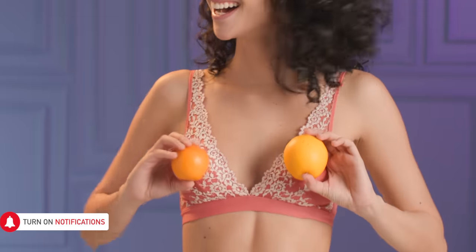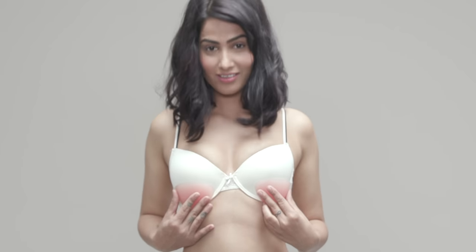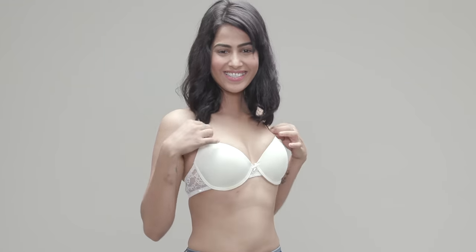Asymmetrical boobs are more common than you would think. Lots of people have up to one whole cup size of a difference between their breasts and it's absolutely normal. Look for bras with removable padding so that you can even your cups out if it really bothers you.